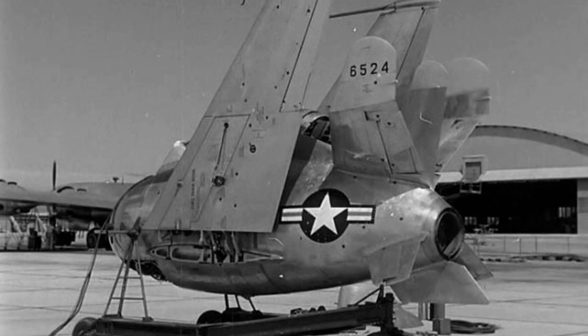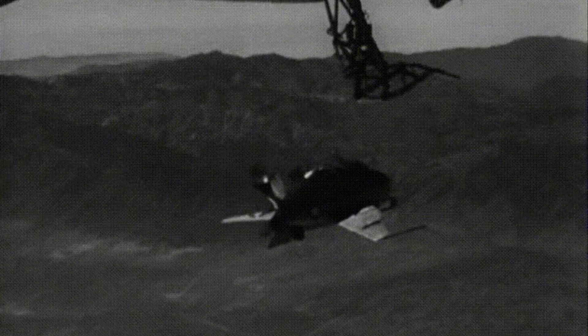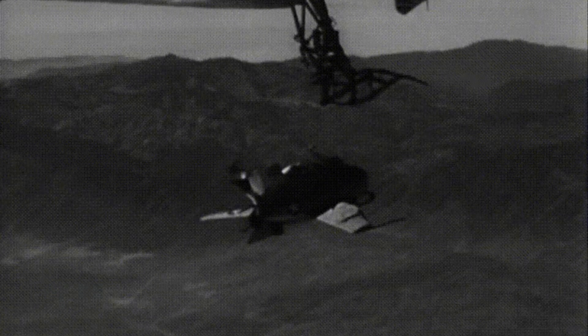The introduction of long-range fighter aircraft, such as the North American F-86 Sabre, meant that bombers could be escorted by fighters capable of flying the entire mission with them, rather than needing a separate escort that had to be carried in the bomber's bomb bay. The XF-85's unique hook-on system was another source of trouble. This system was supposed to allow the Goblin to attach to the B-36 Peacemaker and be carried along for the ride.